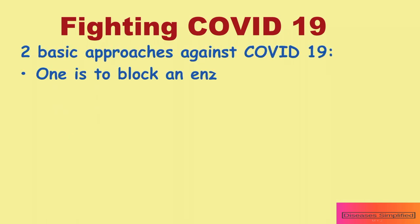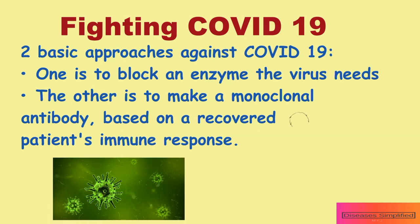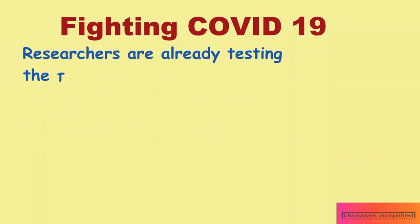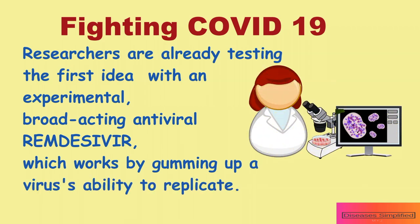There are two basic approaches to stopping viral infections. One is to block an enzyme the virus needs, either to make copies of itself or infect cells. The other is to make a monoclonal antibody based on a recovered patient's immune response. Researchers are already testing the first idea with an experimental broad-acting antiviral, remdesivir, which works by gumming up a virus's ability to replicate.